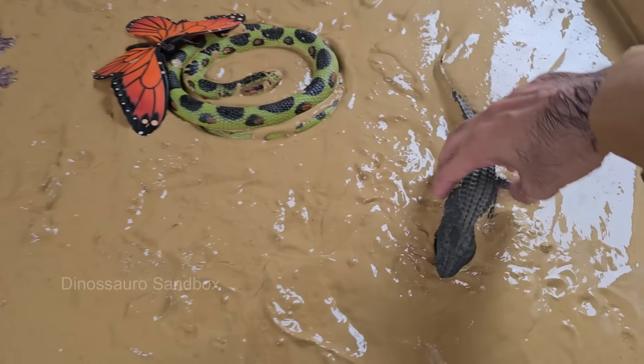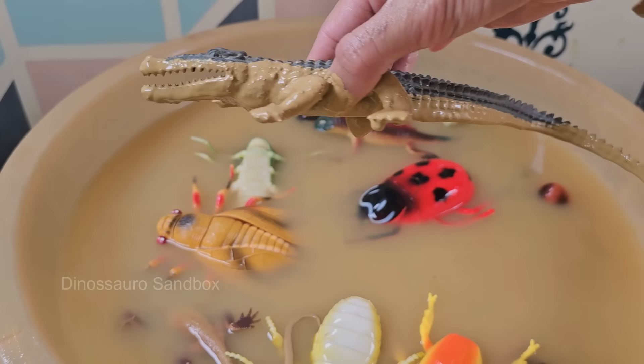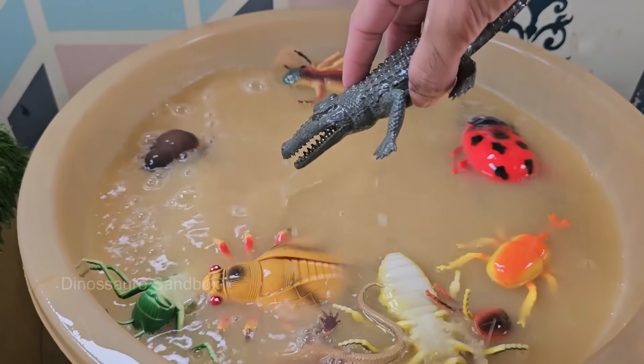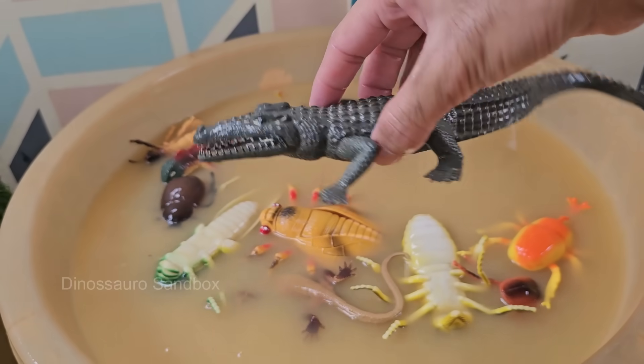Alligators are cold-blooded reptiles and belong to the same order as crocodiles, but they are different animals. Alligators eat fish, birds, turtles, mammals, and even carrion — dead animals. They wait quietly in water and lunge at prey with powerful jaws.